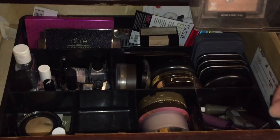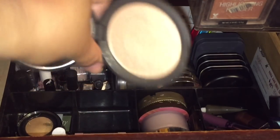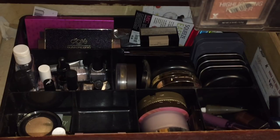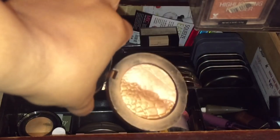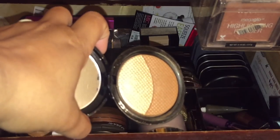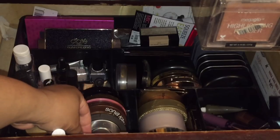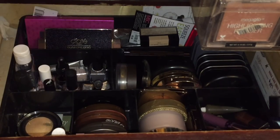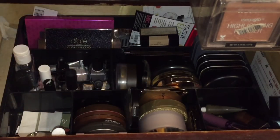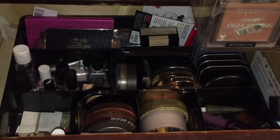Now for highlighters — I want to make decisions on these. BECCA Champagne Pop I have not used in ages; I need to decide if I want to keep it or not, so I'm putting that in. The Cover FX Cashmere one is really pretty — let's see if I'm still in love with it since I haven't used it in a while. I have a pink, a champagne, a peach, and a gold. I also have Black Radiance highlighters — let's bring in the rose gold and the gold.